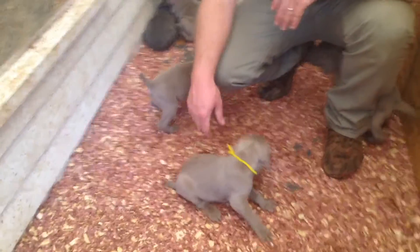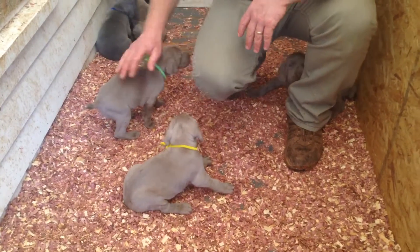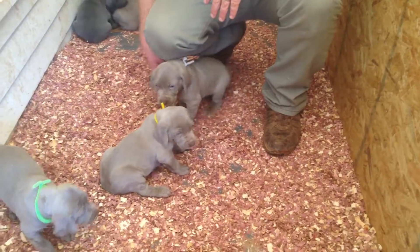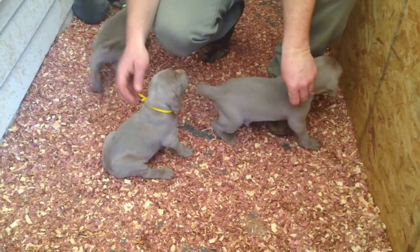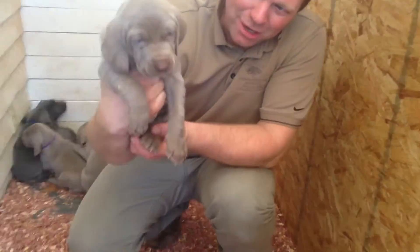This is the yellow boy. This is the lime green collar girl. There are two boys here — the white collar and the yellow. Both are silver males. That's the white collar.